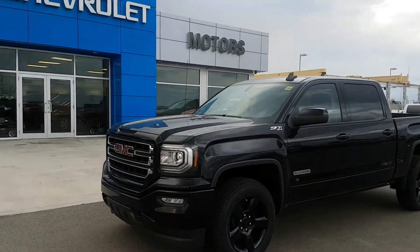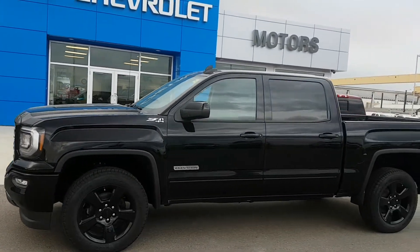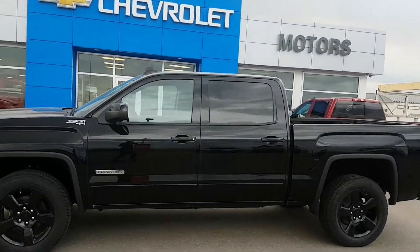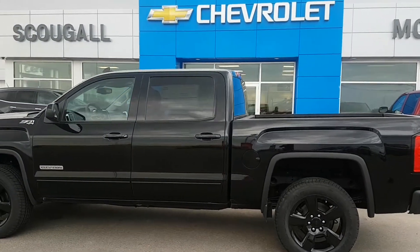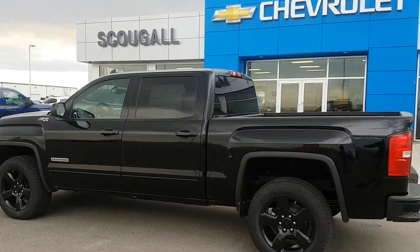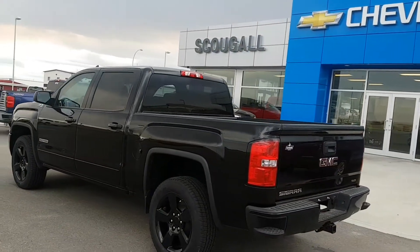Very good afternoon from Scoogle Motors in Fort McLeod, stock number 184347. We're looking at a 2018 GMC Sierra 1500 Crew Cab Short Box Half Ton Truck. This unit is an SLE trim line, the Elevation Package — one of the special editions GMC offers.